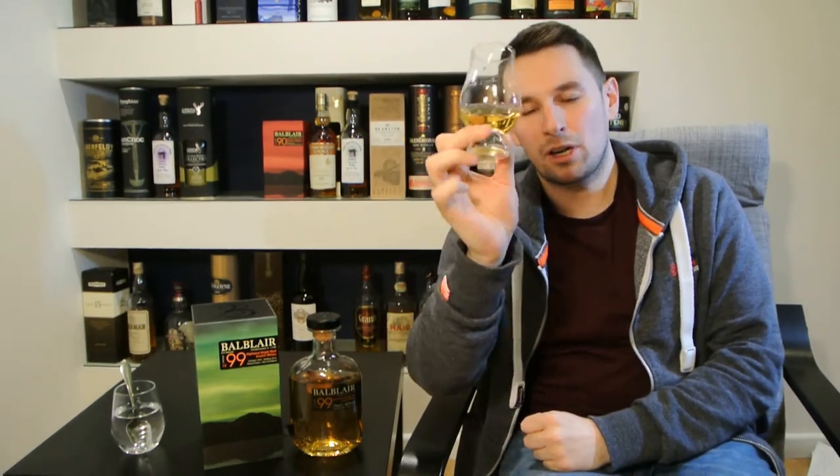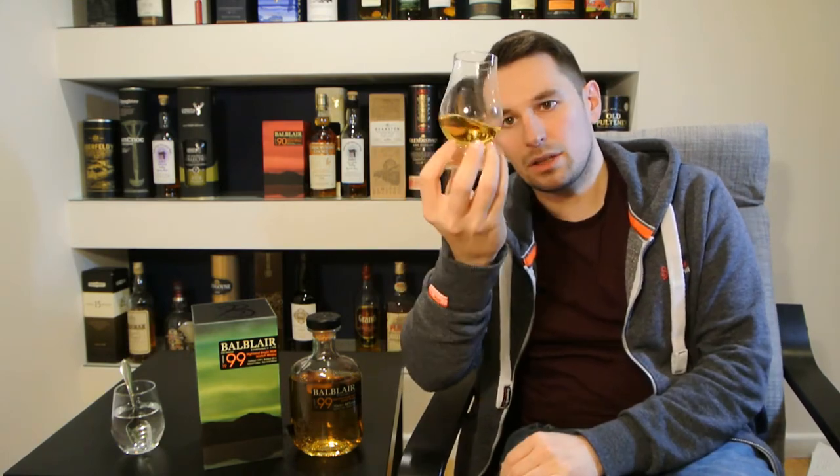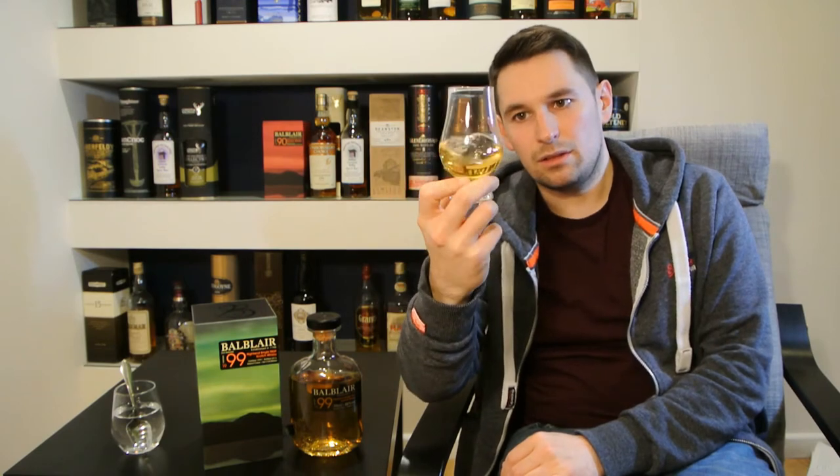Bottled at 46%, it is natural colour and it is non-chill filtered. I'm not going to give it a daft colour name because it's natural colour — that's the new rule. Nice light golden colour there.